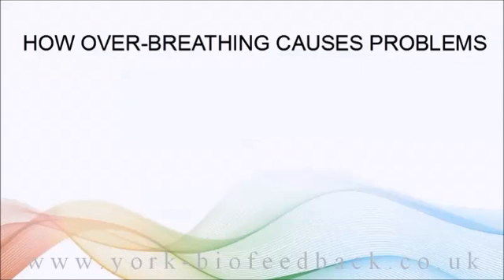Suppose everything's normal and then some stress comes along — say you're on your way to an important meeting and you get stuck in a traffic jam or the car breaks down. The stress triggers increased breathing: your breath speeds up and maybe each breath is bigger.